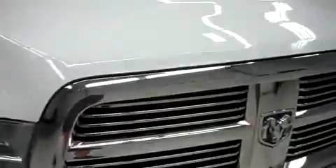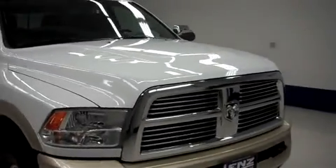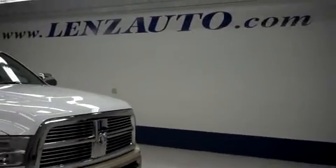It's only 15,482 miles at the time of the video. Now we'll pop the hood and take a look underneath — it's a nice 6.7 liter Cummins turbo diesel motor. More pictures of this Dodge Ram 3500 Laramie Longhorn are available in our truck inventory.